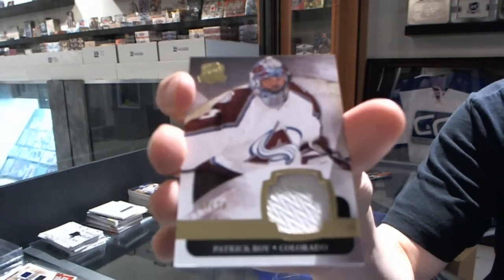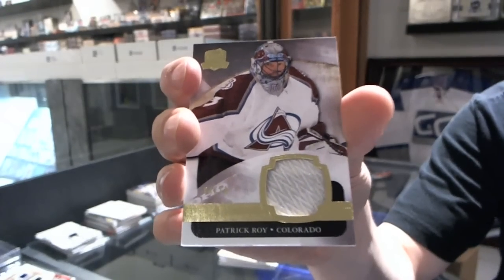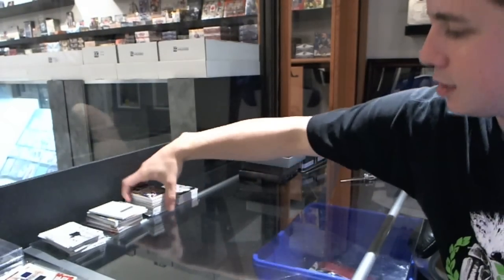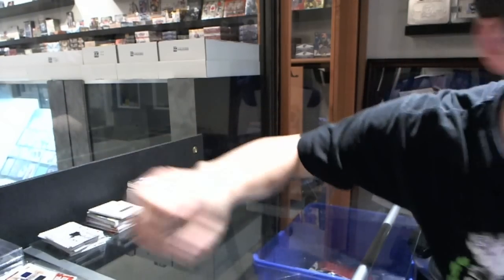Anton Lander. And we finish with a base patch, numbered four of ten, for the Colorado Avalanche — Patrick Roy. So there we go, boys and girls. Multi-randoms coming up next.